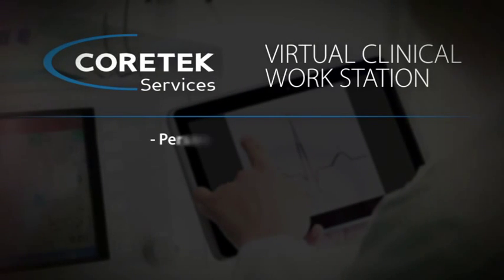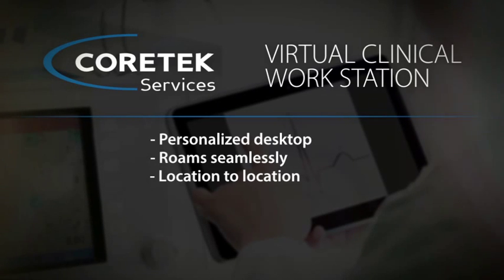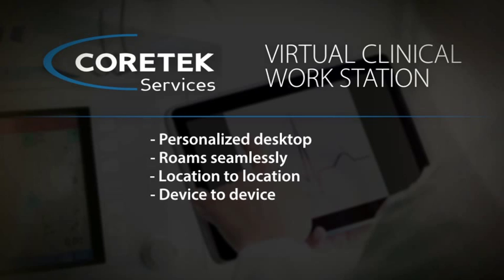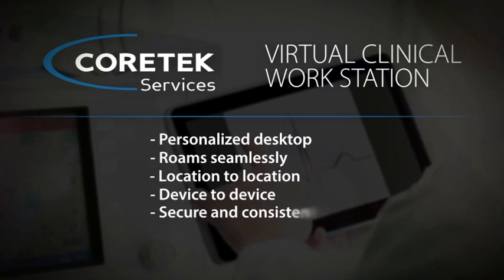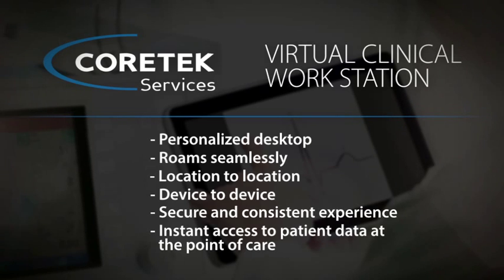Cortex created a solution with the clinician in mind. Cortex Virtual Clinical Workstation is a personalized desktop that roams seamlessly with the provider from location to location and device to device, providing them a secure and consistent experience, giving them instant access to patient data right where they need it, at the point of care. The benefits of the solution are numerous and from multiple perspectives.